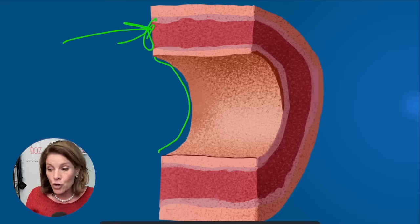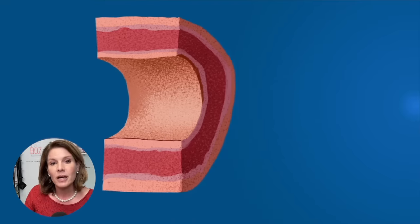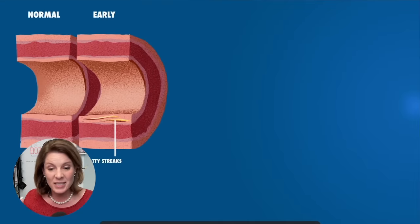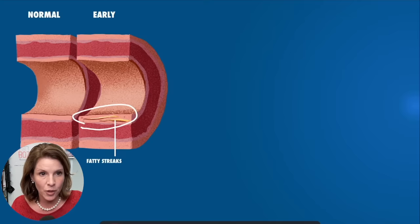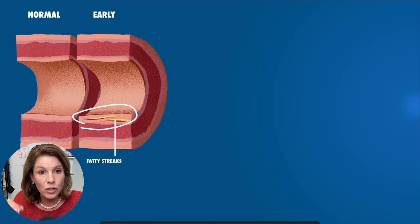In a healthy, normal body, this looks like this. The catastrophe that's been brewing in this patient started out looking normal, but the first early signs of disease — nobody told him about. This actually showed up in the layers of his artery as a fatty streak, which had no symptoms and could only be found if we had biopsied one of his arteries and looked inside.